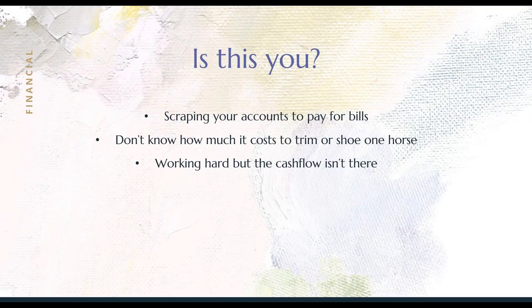Is this where you're sitting at the moment? You have to scrape your accounts to put fuel in the truck — you thought you had $300 in the account yesterday and now you've got bits and bobs everywhere and you've got to put it all together just to get to the next place. Maybe you don't know how much it costs you to turn up and trim one horse, and you feel like you're working your butt off every single day, exhausted, but you aren't seeing that reflected in your bank statements.